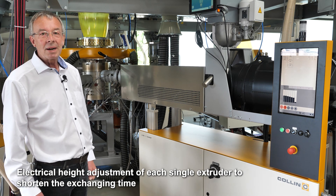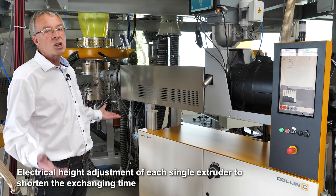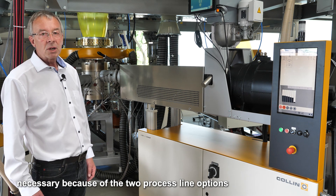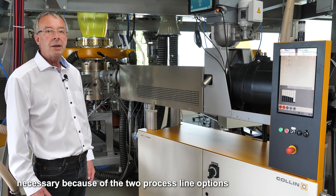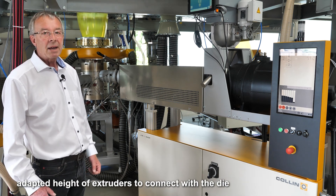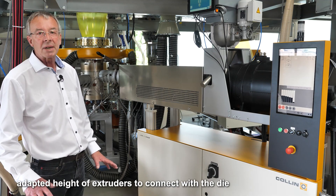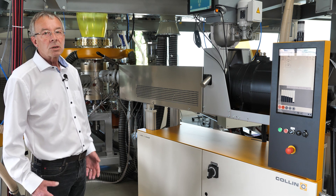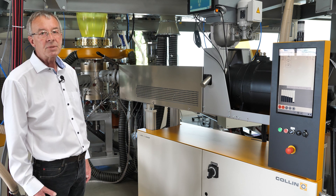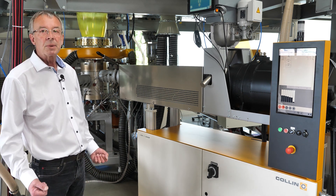One important detail I would like to show you now is the electrical height adjustment of each extruder. This is necessary because we have two process lines for blown film but also for cast film. That means we have to adapt the height of the extruders to the connections to the die. To shorten the changing times as much as possible, it is very important to have this electrical height adjustment of each extruder.